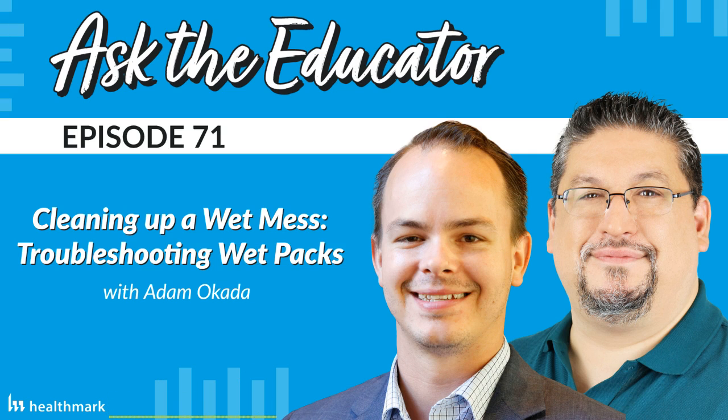Welcome to Ask the Educator, a podcast brought to you by Healthmark Industries. Are you a sterile processing technician or manager? Maybe you work in infection prevention or biomedical engineering. Whether you're a frontline tech, endoscopy tech, OR nurse, or surgical services administrator, you undoubtedly have influence in medical device processing at your facility. In each episode, we speak with experts from the Healthmark Clinical Affairs team, industry leaders, or special guests from the trenches to answer your questions and bring you relevant industry information, equipping you for excellence in medical device processing. My name is Kevin Anderson, and I will be your host. Now let's get started.